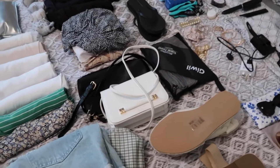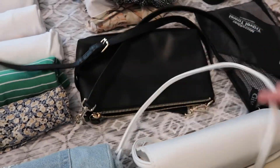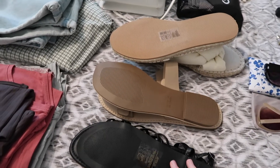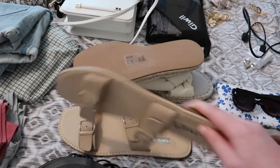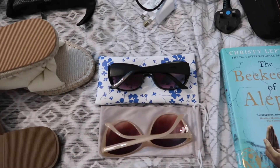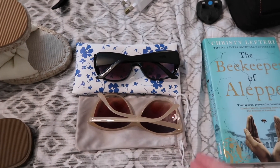Moving on to accessories — I've put things in their own individual sections. I'm taking two bags: one for outfits with black and one for outfits with white. For shoes, I'll be travelling in my trainers but I've got a few pairs of sandals — a black pair, a brownie-beige pair, and an absolutely gorgeous pair from H&M's Sustainable range for £12.99. I've also got two pairs of sunglasses — a lighter pair and a black pair — in their cases so they don't get scratched.